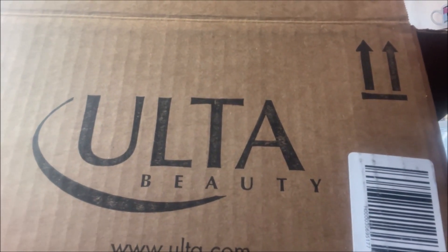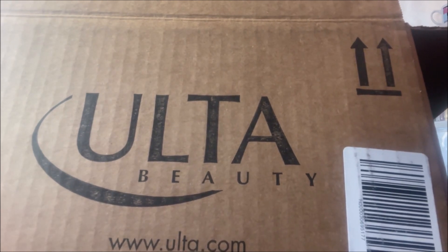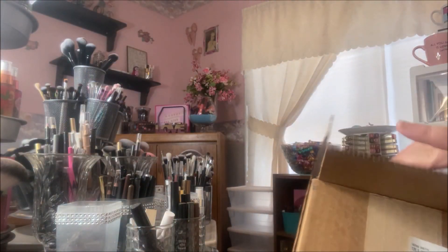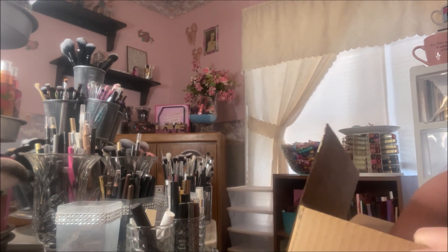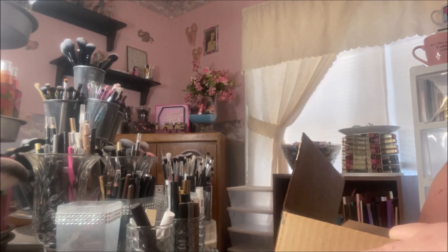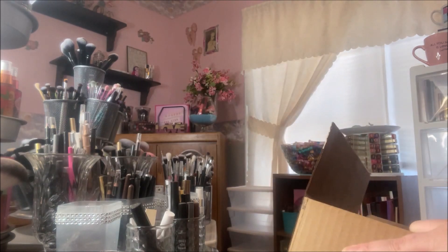Hey y'all, it's Nona. Today I'm here with an Ulta Beauty Haul. I have no idea why they sent such a huge box because the products I ordered are not that large, but at least nothing was broken.